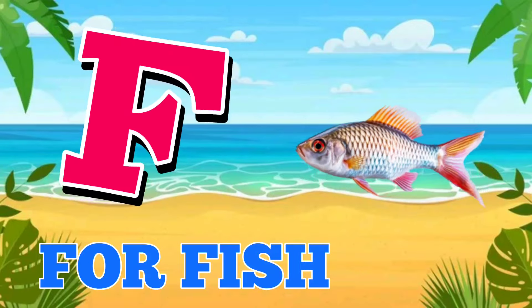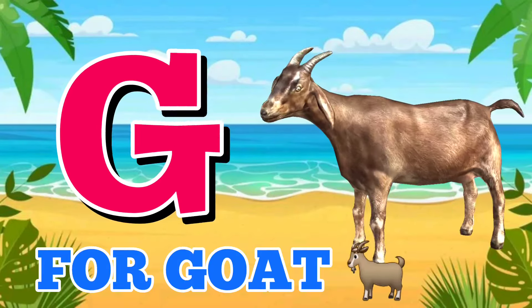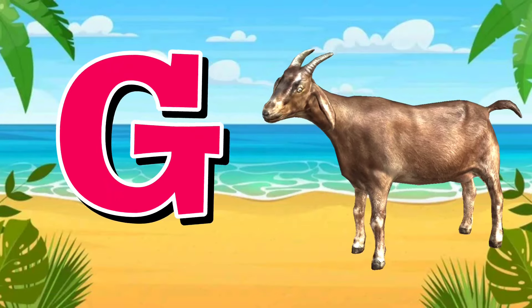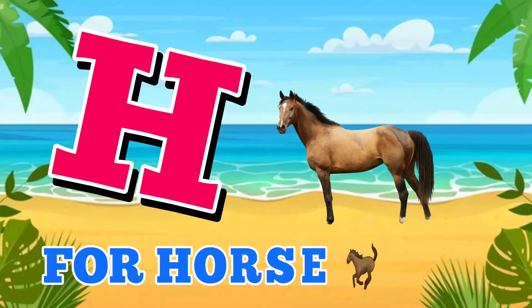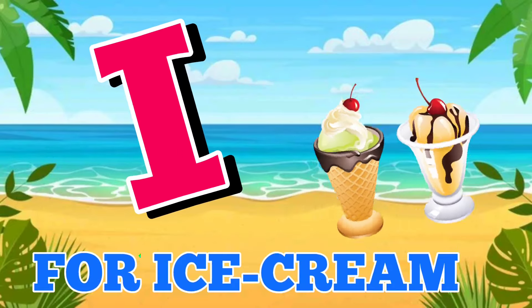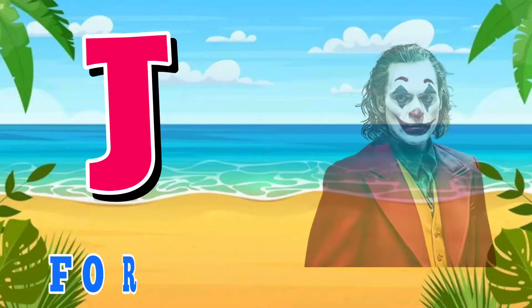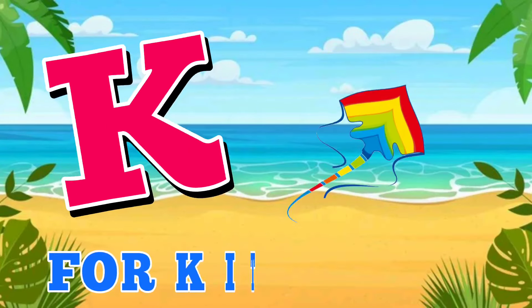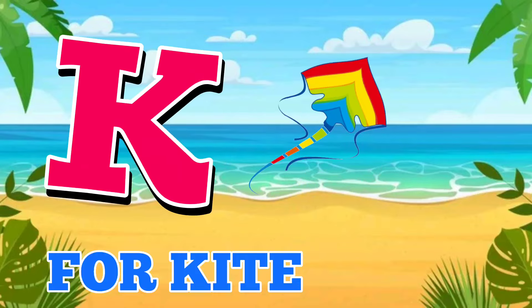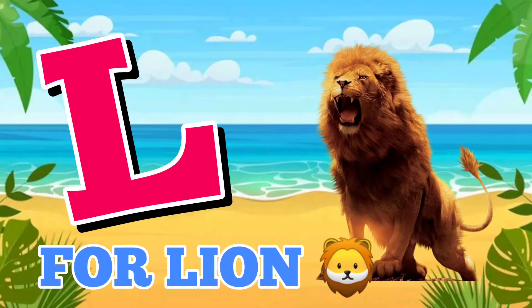F for fish, G for goat, H for horse, I for ice cream, J for joker, K for kite, L for lion.